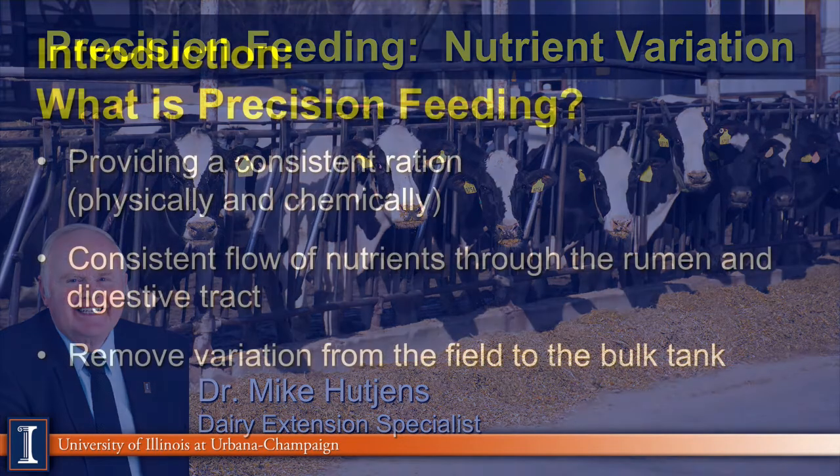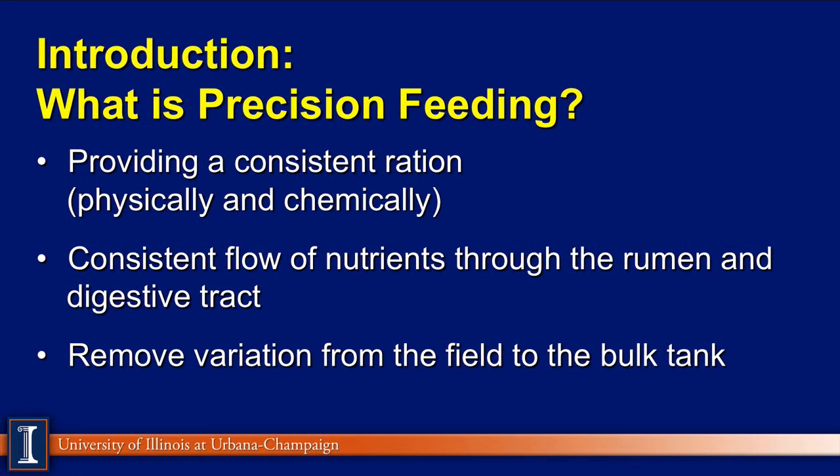In terms of introduction, what is precision feeding? I have listed three definitions. One: provide a consistent ration, both physically and chemically, to the dairy cow. Another would be a consistent flow of nutrients through the rumen and the digestive tract to provide nutrients to support the various needs for the high-producing dairy cow. And thirdly, remove variation from the field to the feed bunk and to the bulk tank — and that's the one we're going to zero in on today.